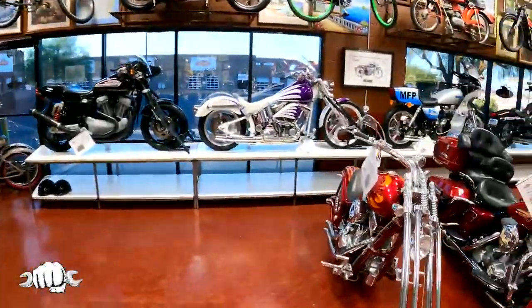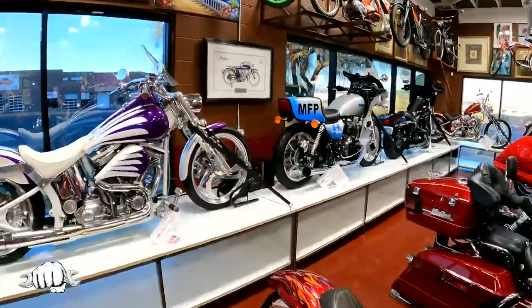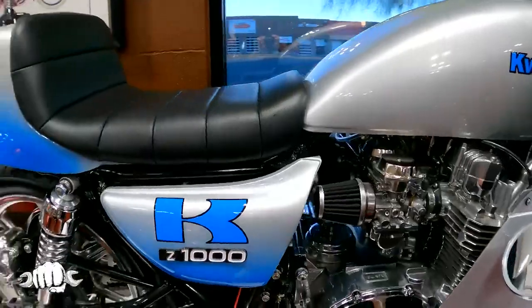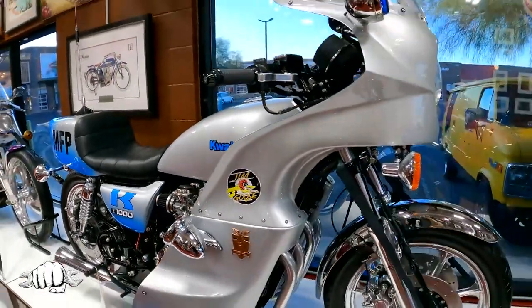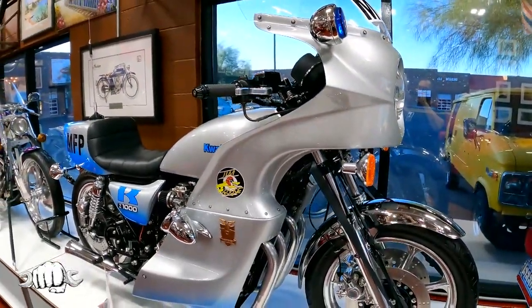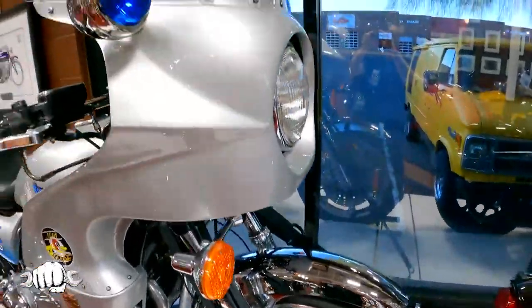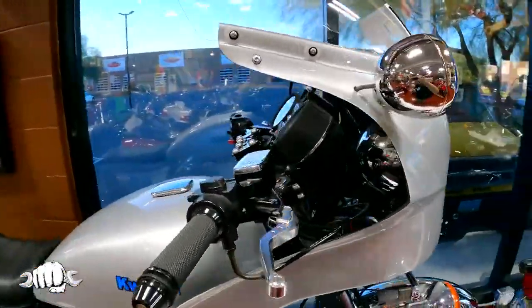We believe in choppers — we always have lots of choppers, customs, and pro streets in the shop; they never stop because we like them. Many of them we sold new from the old store on Boulder Highway, the old Arlen Ness store. We sold that brand new and then we got it back. That's an American Iron Horse. And this, believe it or not — this Titan.